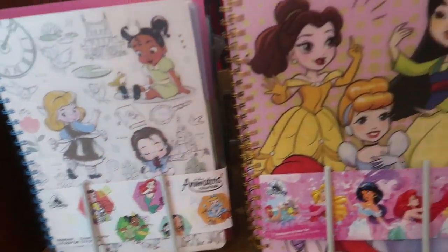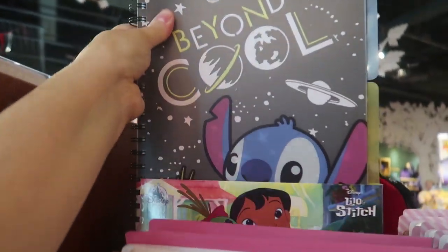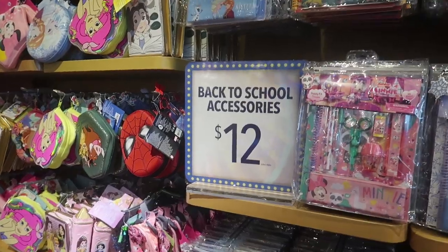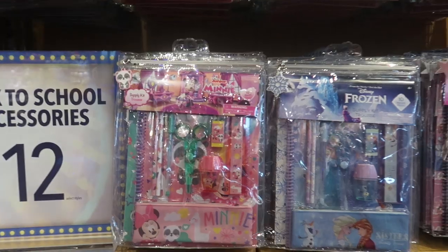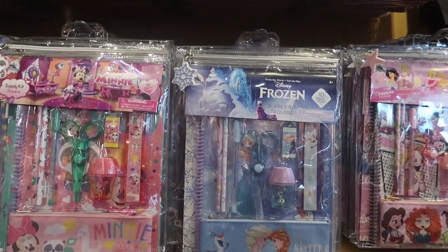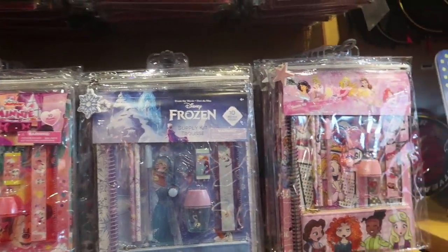That's kind of awesome. They have the princesses. Look at that Stitch one! What's the art on the back? Kate needs this. Some of the back-to-school accessories are $12. These supply sets include a notebook, a folder, a pencil case, pencils, a pen, scissors, a pencil holder, an eraser, and a ruler — a total of 10 pieces.